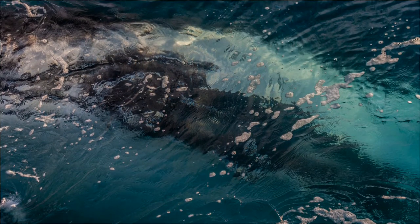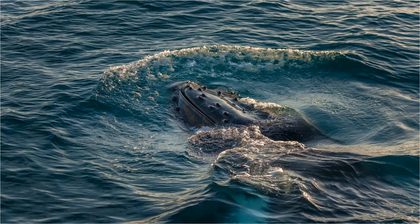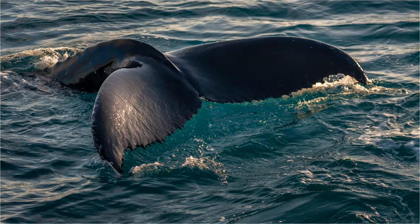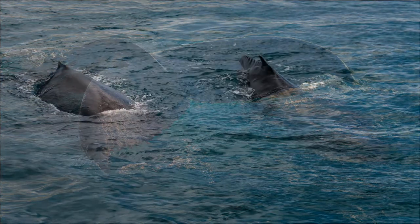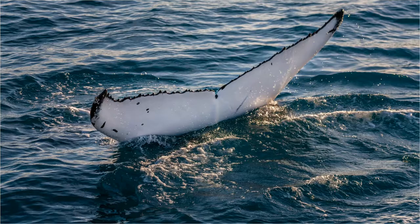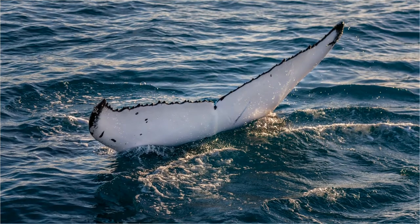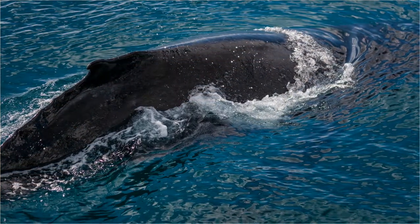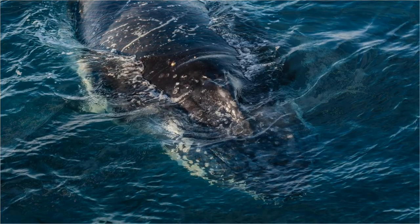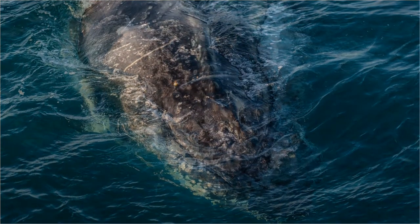Humpback whales like these sheltered waters, and so do those of us who are not best suited to boats and the open ocean. Here, Fraser Island protects the bay and us from any unpleasant side effects. What makes whale watching from Harvey Bay special is firstly you're guaranteed to see them. The waters are very calm and of course they're here in large numbers. The whales are very curious creatures and they will often approach the boat to take a look at you, so getting up close and personal with them is not uncommon.